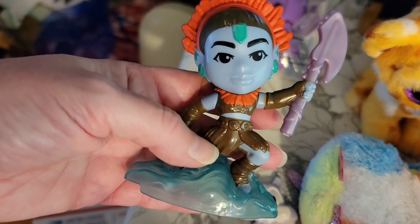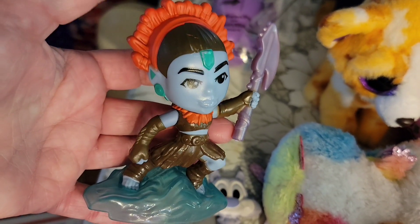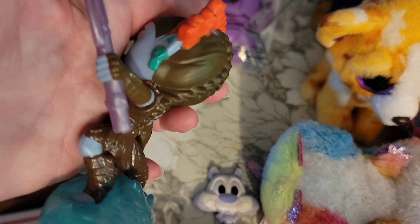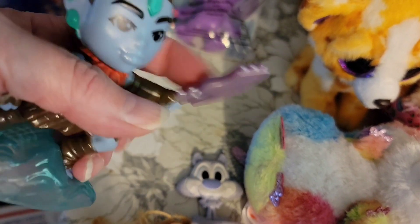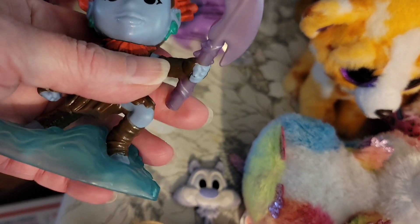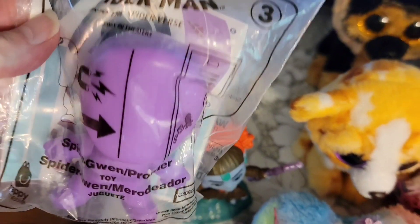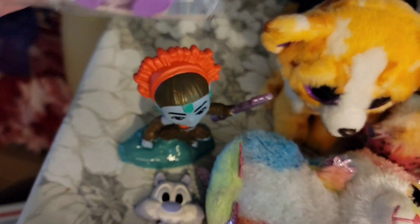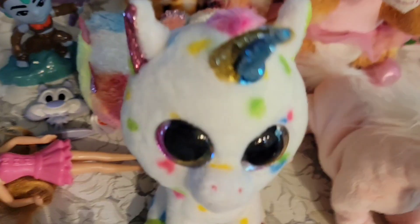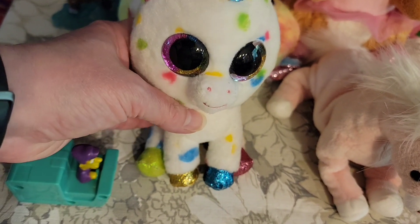This is from Black Panther: Wakanda Forever. I don't remember the name of the people that came from the water, but this does move for action, and that is $1. This is a Spider-Man Into the Spider-Verse, and it is Spider-Gwen. It comes with stickers so you can decorate her, and that is $1. For $3, I have the Ty Harmony Unicorn — very colorful.